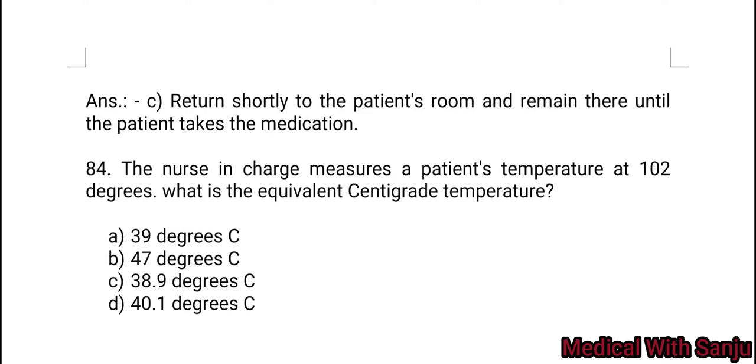Question 84: The nurse in charge measures a patient's temperature at 82 degrees Fahrenheit. What is the equivalent centigrade temperature?